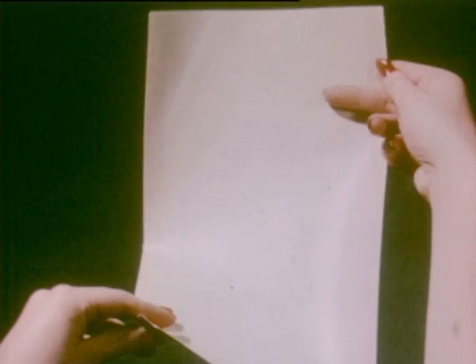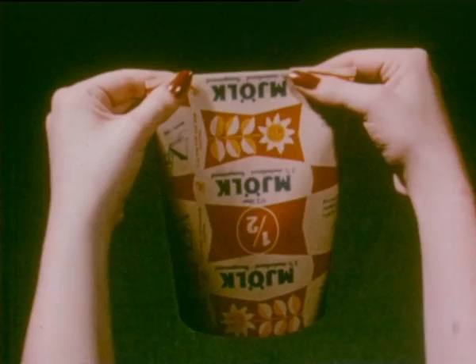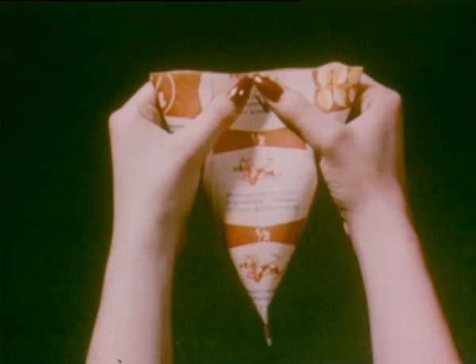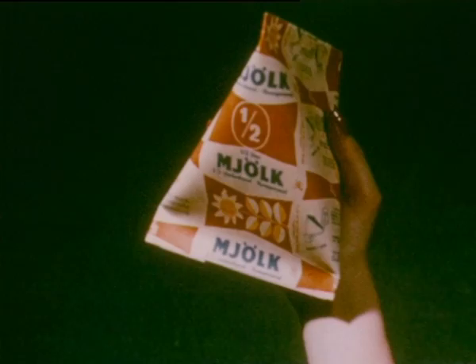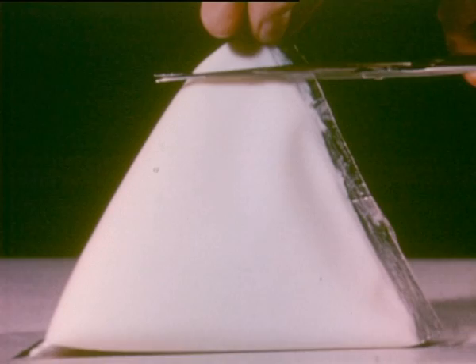This is how it's done: one seam lengthwise, two cross seams at right angles, no unnecessary overlap, no waste. Every bit of material is used. The packs are shaped in a continuous chain and sealed below liquid level. The pack is 100% full of milk. When it's opened, the sides bellow out — air streams in and the level drops.